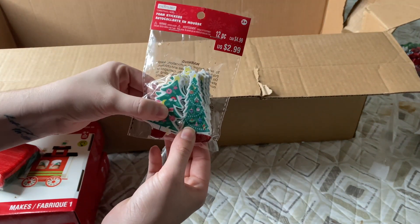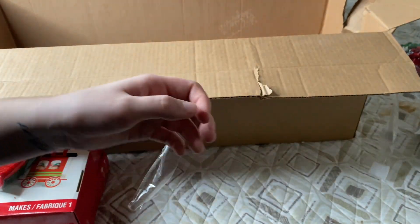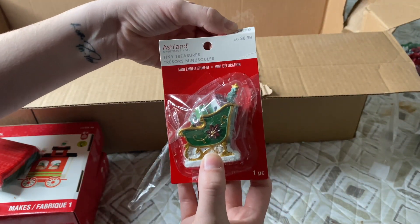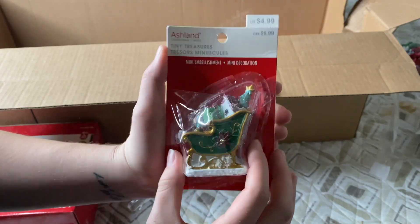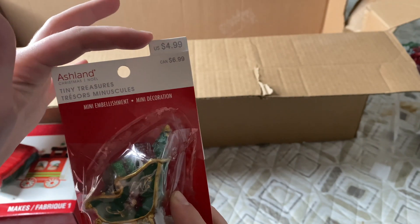We have some foam stickers for $2.99 — there are 12 in here. And we've got a little ornament... actually no, this is not an ornament — this is a piece to put in if you have a village display. This is what it looks like and it was originally $4.99.